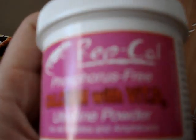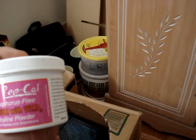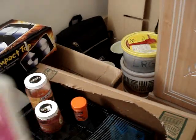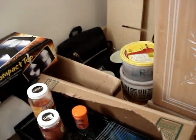This is RepCal, phosphorus-free — it's calcium with vitamin D3, just a powder. I've seen methods on YouTube where people take their crickets, put some of this into a Ziploc bag, pour the crickets in, and shake it around. It's like shake and bake — not a bad idea.